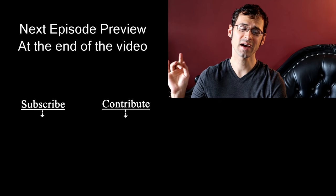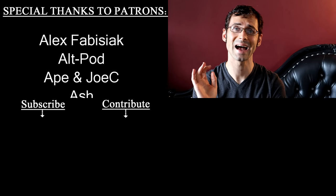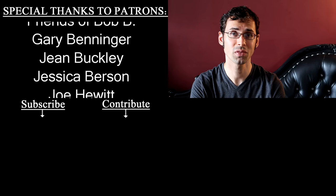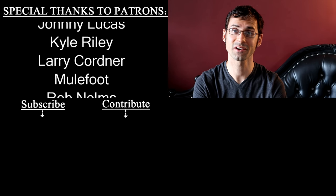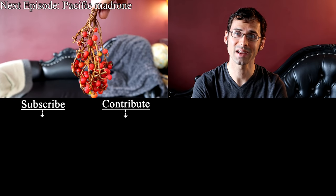Before you click out, I have a very special birthday announcement today for Yandel. Yandel, happy birthday! Your mom let me know through patreon.com that you're turning 18 today. I just want to wish you well and hope you have a great year.